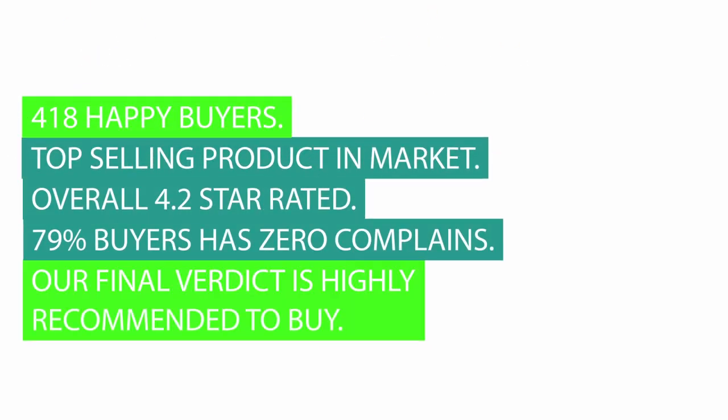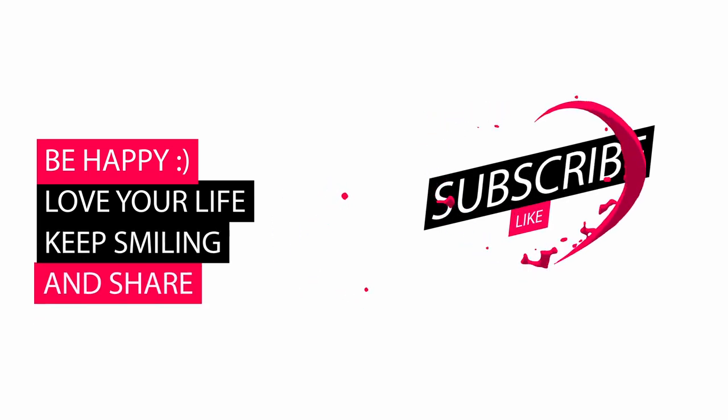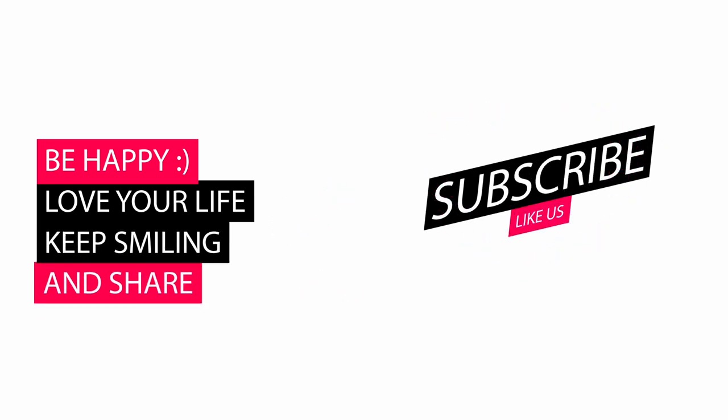418 happy buyers, top selling product in the market, overall 4.2 star rated, and 79 buyers have zero complaints. Our final verdict is highly recommended to buy. Please let us know your valuable thoughts in the comments, and also like and subscribe. Thank you.